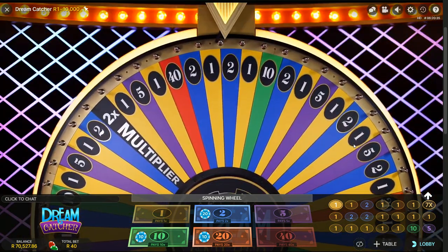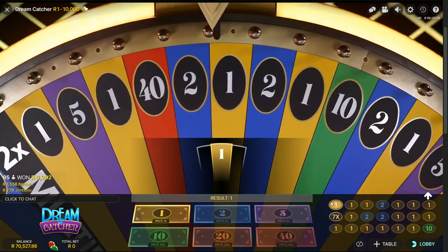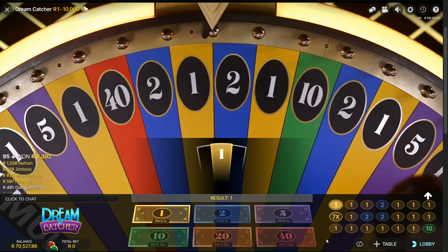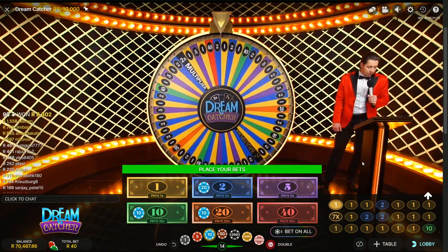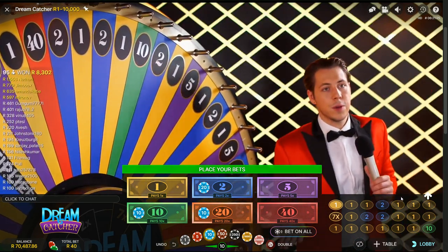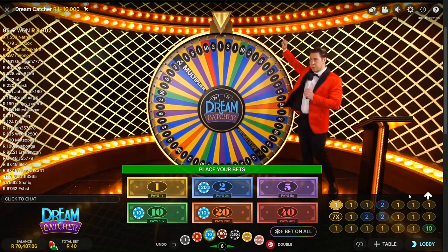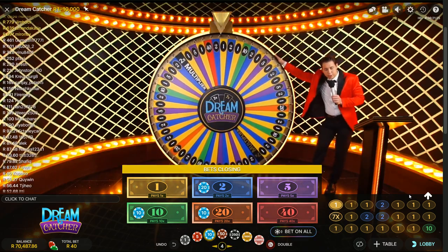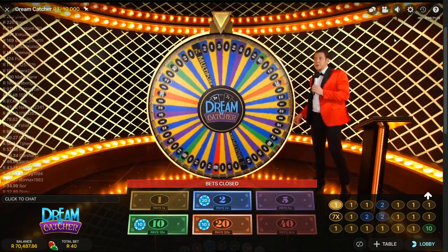It's a pretty decent strategy. It does only have 38.88% coverage of the wheel, so you're not going to be winning every single spin — you're going to be winning every couple of spins, every three or so spins on paper. Obviously paper and the Dream Catcher wheel are two different things. As you can see here there are not too many 10s and 20s in this session, but that's the strategy. We're going to give this one more spin and then move on to the Simple 5 strategy.